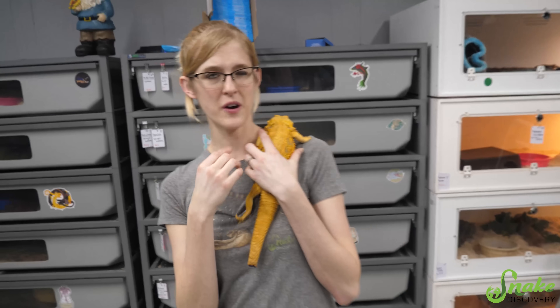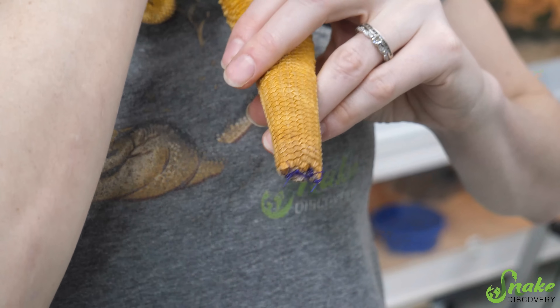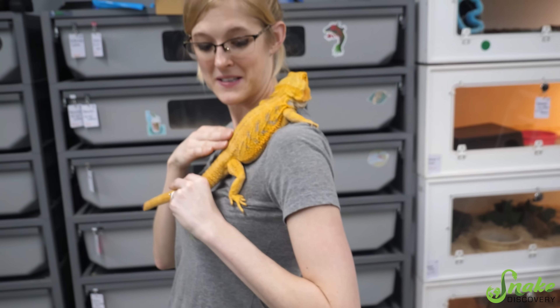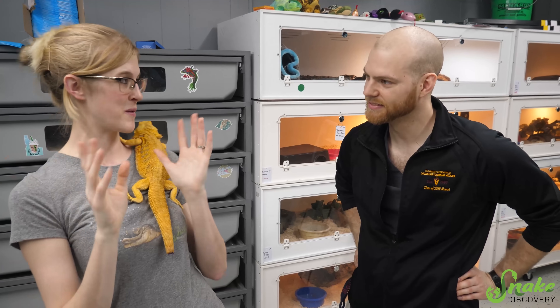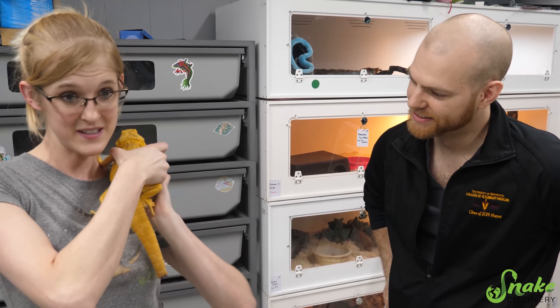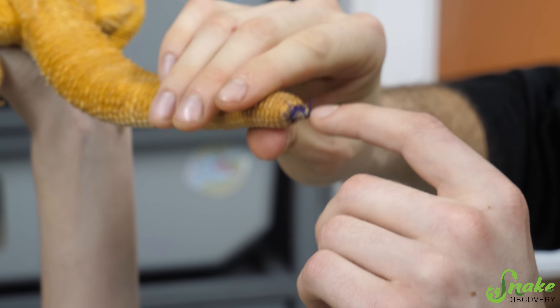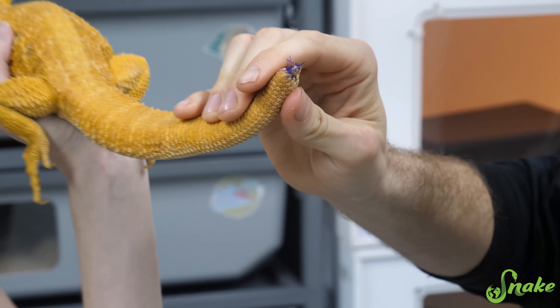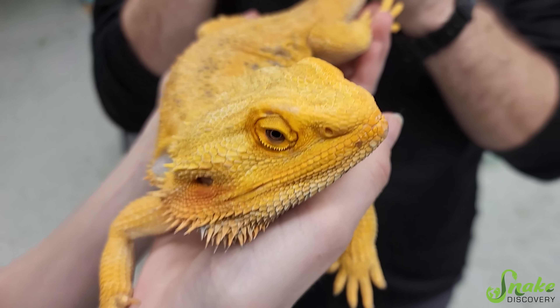It has been three weeks now after Goober's partial tail amputation from his tail rot. He is very excited for today because he is going to have his stitches removed. We have our good friend Dr. Gates from Bush Lake Pet Hospital. Everything looks great — it looks like everything's healed up perfectly. Got a nice scab here, so we'll take the sutures out one at a time and make sure everything looks good.